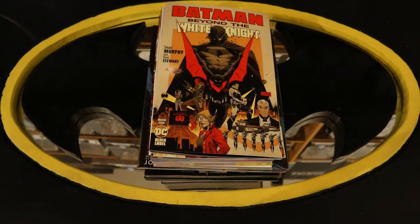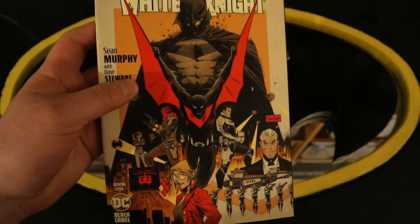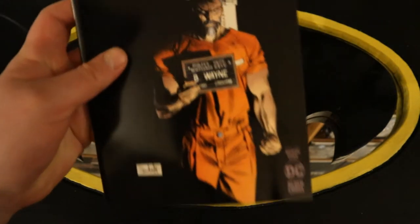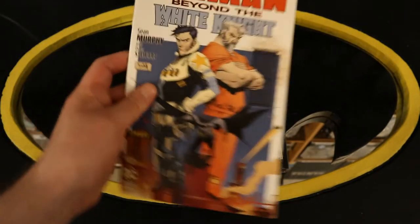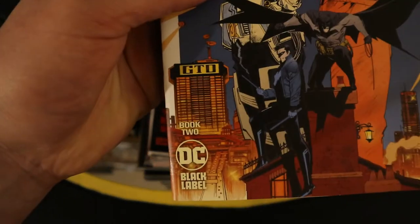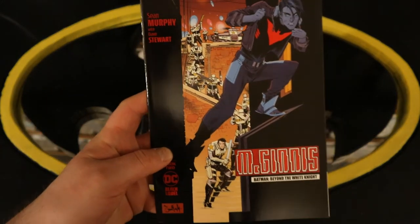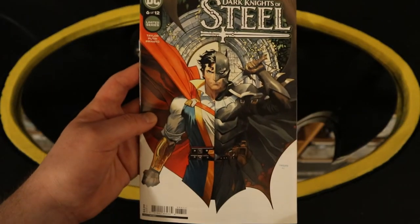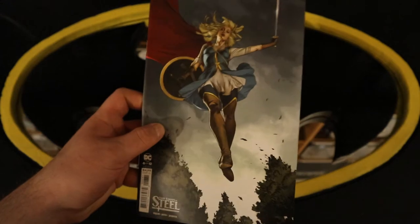This pile will contain Batman-related miniseries, one-shots, appearances, and other DC titles. Start off with Batman Beyond the White Knight — this is book one — and Batman Beyond the White Knight book one variant cover. Batman Beyond the White Knight book two, and Batman Beyond the White Knight book two variant cover. Dark Knights of Steel number six, and Dark Knights of Steel number six variant cover.